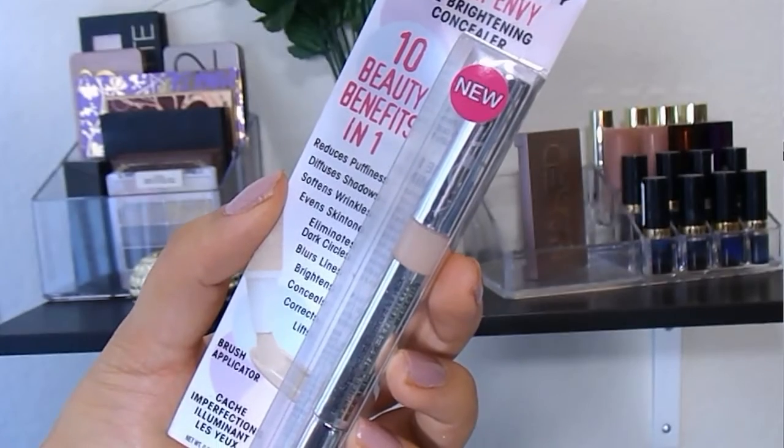Sticking with Hard Candy, this is the Hard Candy Sheer Envy Eye Brightening Concealer — it was brand new. I've tried the Hard Candy Glam Flage Concealer, which is extremely thick and full coverage. This one has so many claims: reduce puffiness, diffuse shadows, soften wrinkles, even skin tone, eliminate dark circles, blur lines, brighten, conceal, correct, and lift — honestly sounds like someone just Googled what concealers are supposed to do. It's a 10-in-1. I've used it once and it's definitely sheer, creamy, and moisturizing. I want to use it for another week or two to see about all the other claimed benefits.